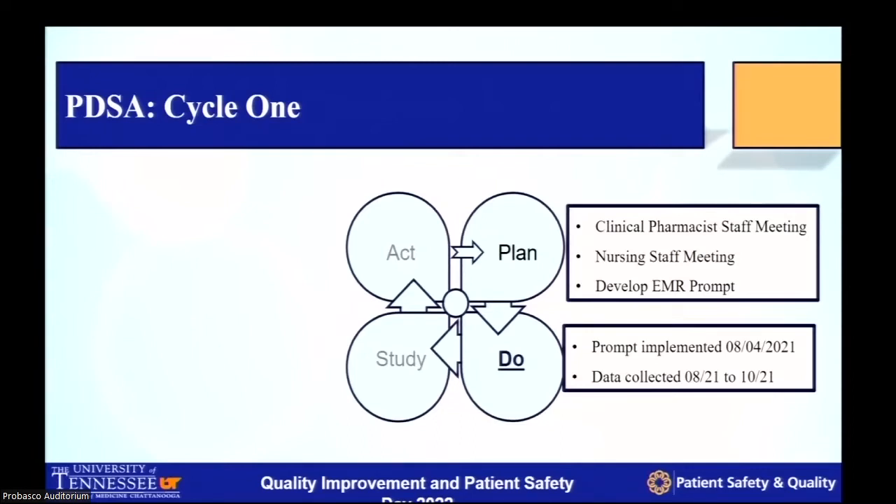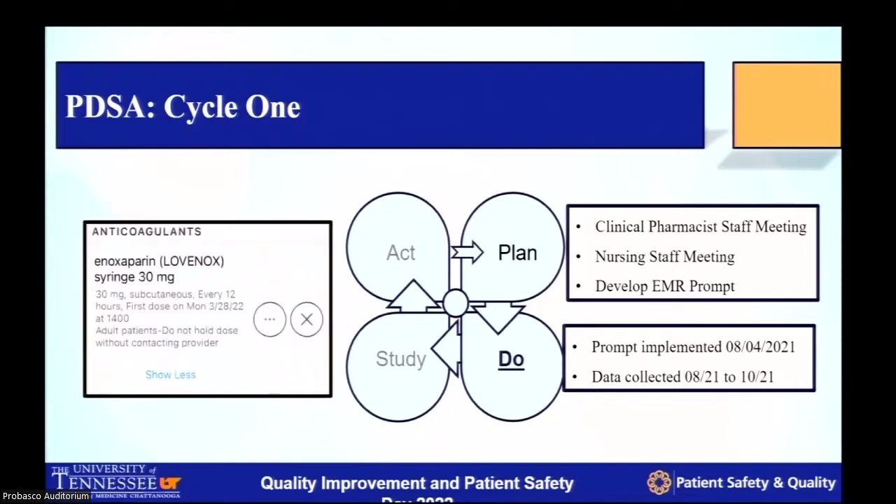We implemented this prompt in August of last year. The instruction states: 'All adult patients — do not hold without contacting the provider.' It is visible as a little red circle in the EMR for every single person prescribed this medication. The goal is that if any staff member wanted to withhold this medication, it would instruct them to page whoever's on call — whoever that patient is admitted to — and ask if this was appropriate to hold prior to holding it.